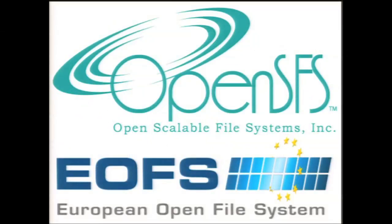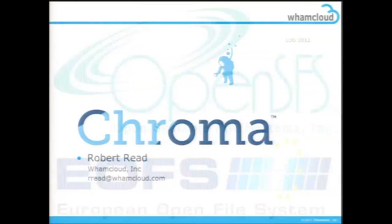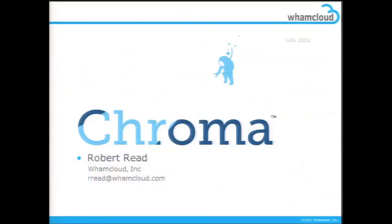Next on the list is WhamCloud. Ladies and gentlemen, Robert Reed from WhamCloud. Hi, Robert Reed from WhamCloud. And today I'm here to show you our spring collection.